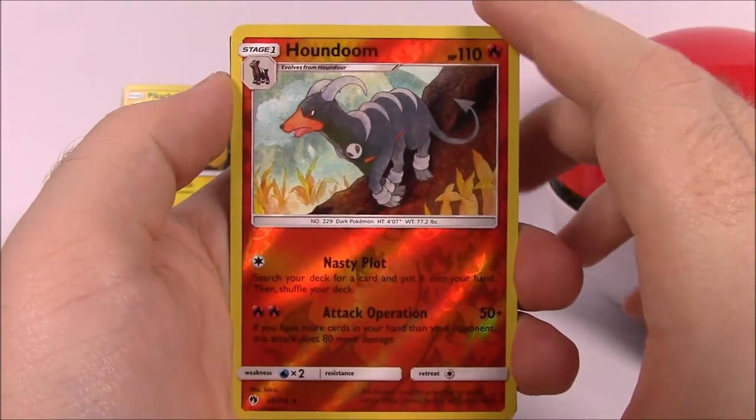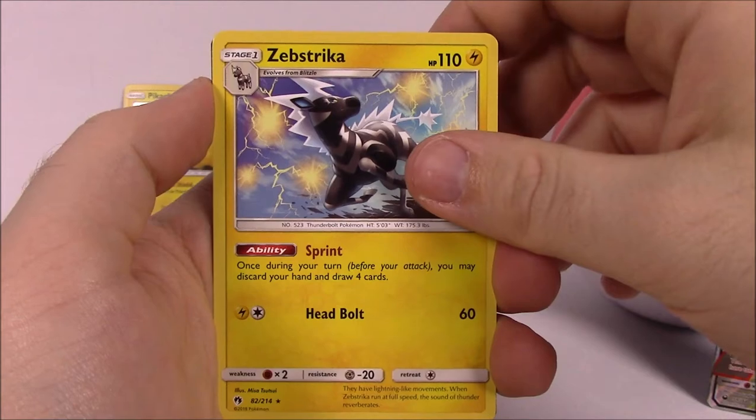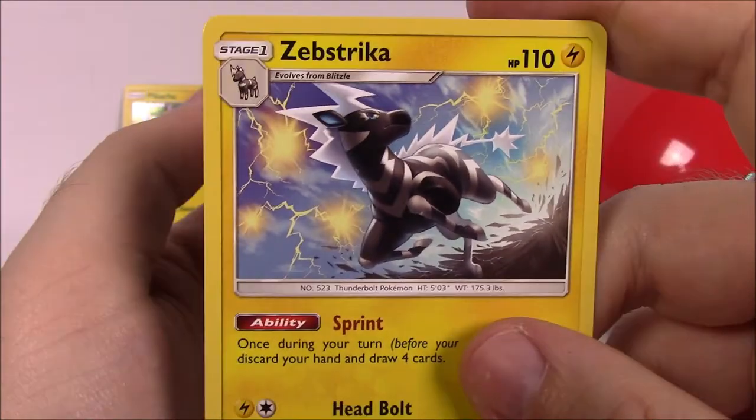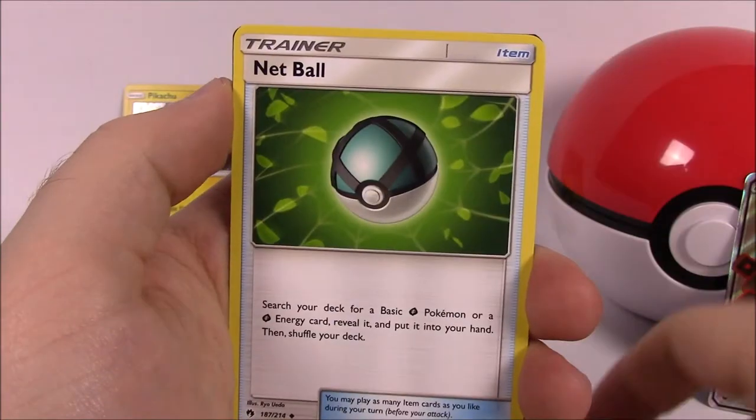Then a Houndoom reverse holo — that looks really cool, I really like the artwork on that one. Zebstrika as our rare — it's a hard name to say but I love the whole zebra look. Then we also got Steel Energy and a Wait-and-See Hammer trainer.